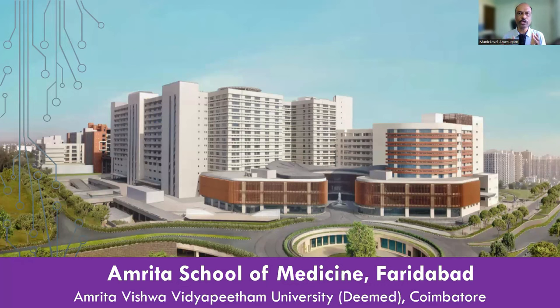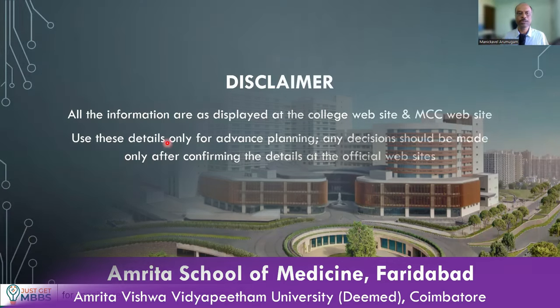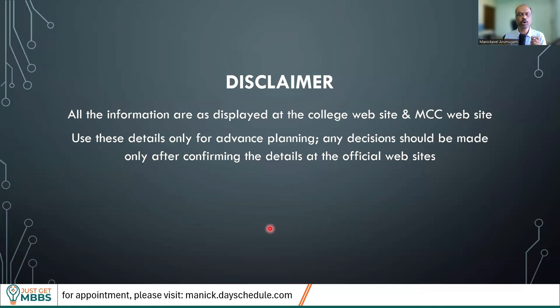Amrita Faridabad is a fairly new medical college, just started admitting MBBS students from last year. This is going to be the second batch of MBBS students admitted in 2024-25. Just a disclaimer: all the information I am showing you is displayed on the college website as well as the MCC — Medical Counseling Committee — website. You can go and double-check. This information is only for your advanced planning, as the fee structure or seat matrix might change subsequently. Any decisions, such as choice filling for this college, should be made only after confirming all details at the official websites.